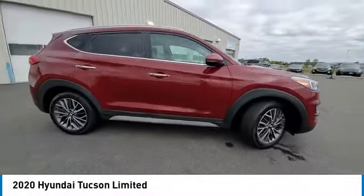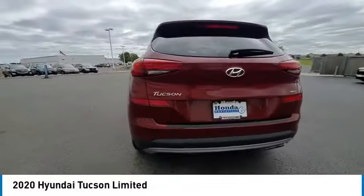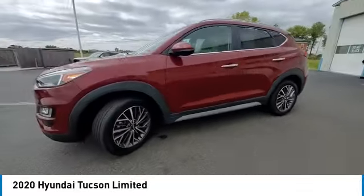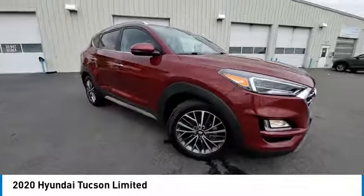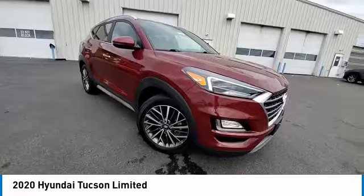We are pleased to show you the 2020 Hyundai Tucson. The Hyundai Tucson is Hyundai's first CUV to be designed in Europe. Tucson takes the boxy utility vehicle and transforms it with flowing curves, graceful lines, and style to spare. It's the future of the crossover.